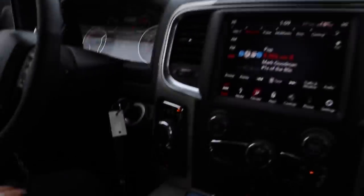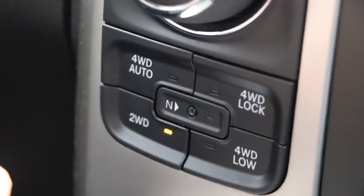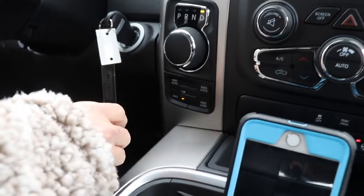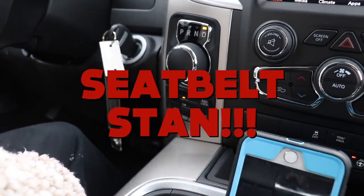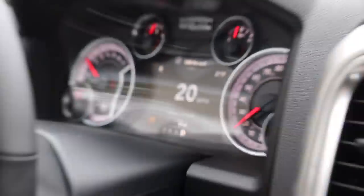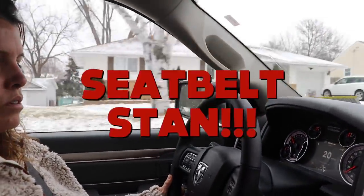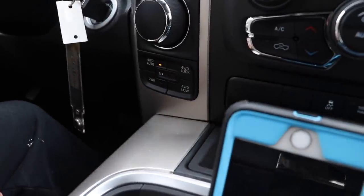Your four-wheel drive is in two right now. If you hit four auto, it'll be in two and then go to four. Go ahead and hit it while you're driving — it'll shift on the fly. The only thing is you can't go into four low while moving. There's four low — I'm going to drive the lock. And it wants me to put my seatbelt on.